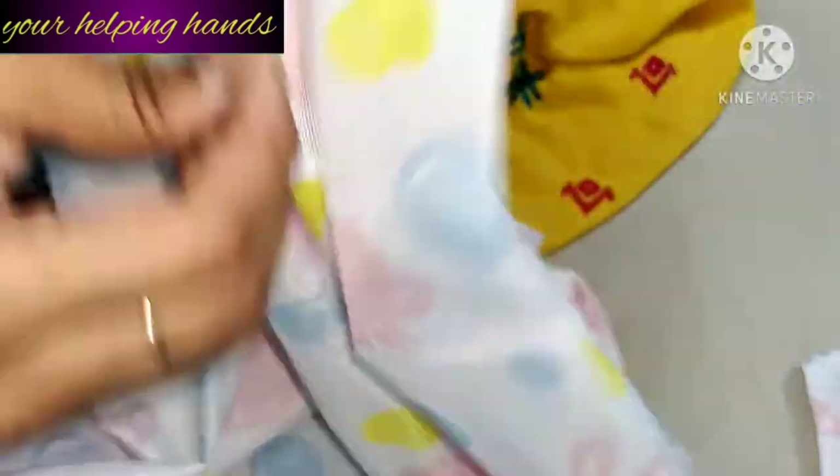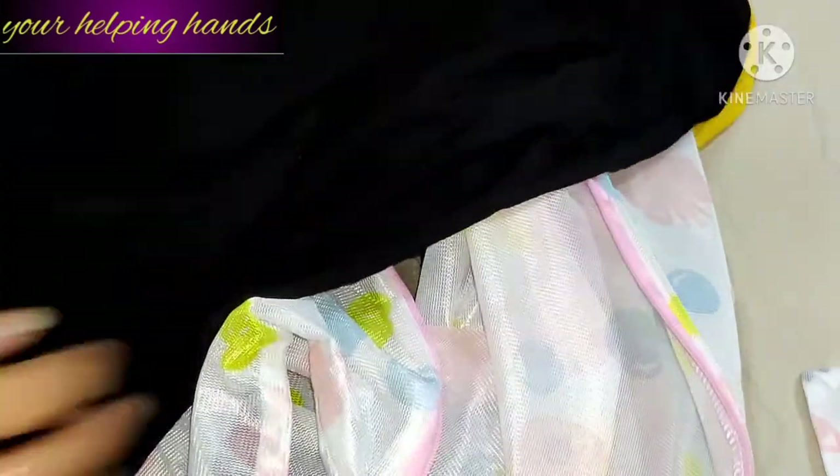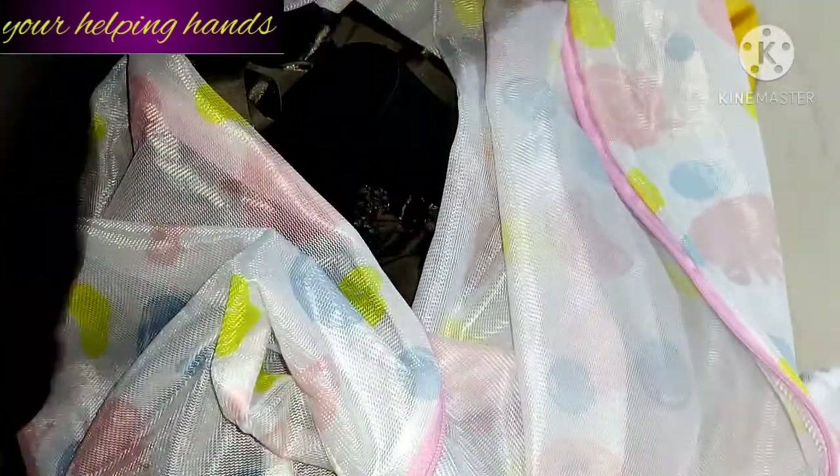One more important tip I want to share: the inside of the clothes should be reversed — turn your clothes inside out — and then put them in the mesh laundry bag, zip it locked, and put it in the washing machine. This is very important.